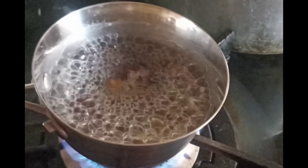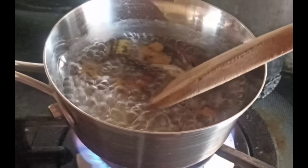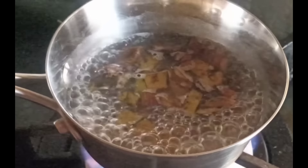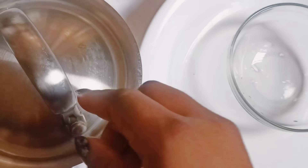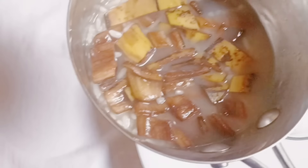Before bringing it down, stir it to avoid burning. Bring it down and allow it to cool down. We are not going to be draining out the water because we are blending everything together.